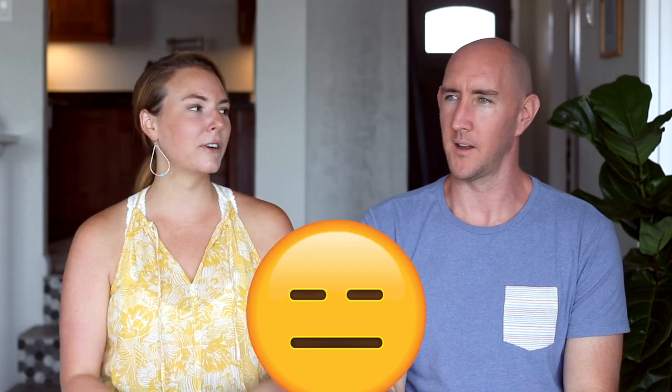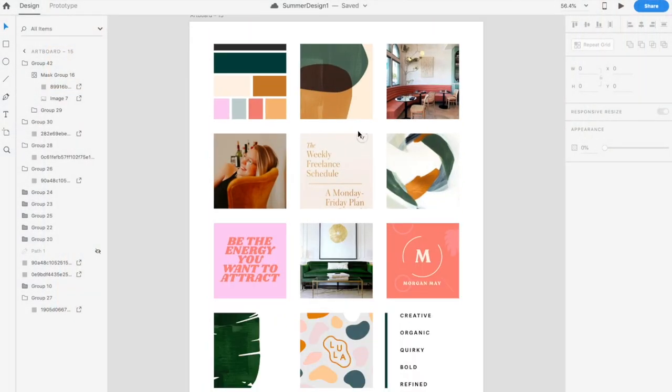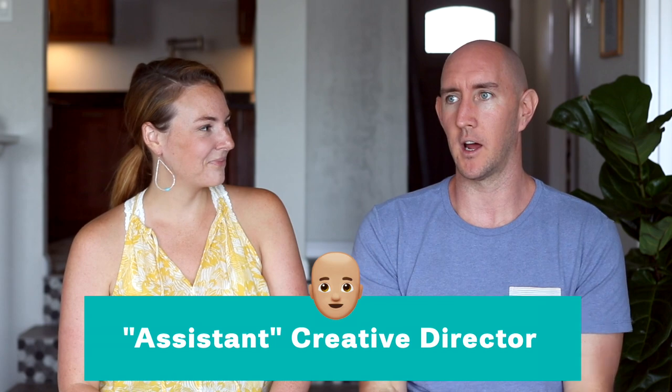That's true. And in your defense, scratch and start both start with S, and they both have a C in them. So in this video — last video, you walked people through the mood board, the initial color exploration and visuals. And in this video, you actually build what I would call the brand. As the assistant creative director on this project, I would call it the brand, which is really fun.